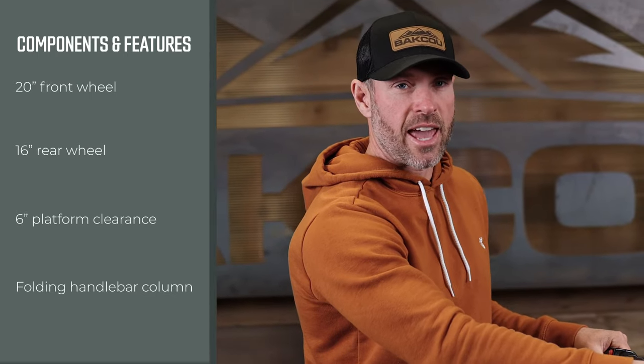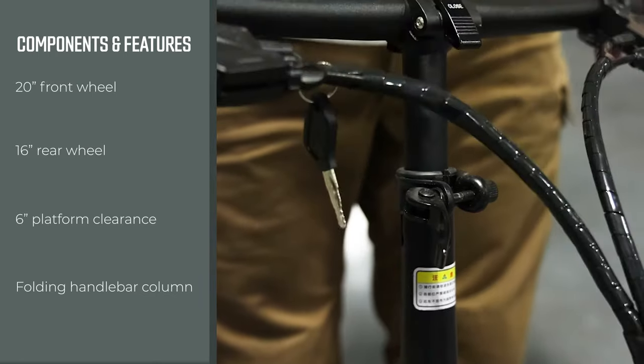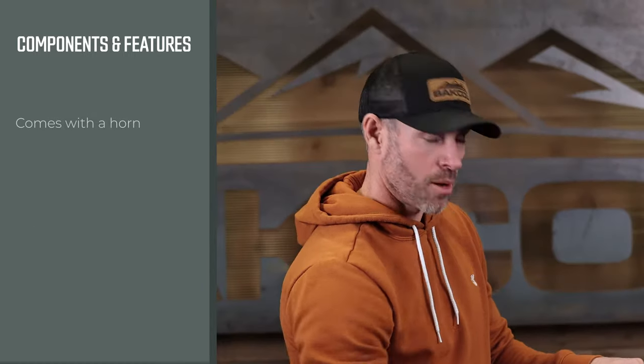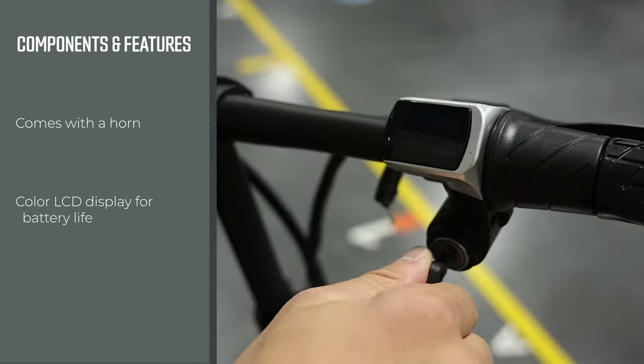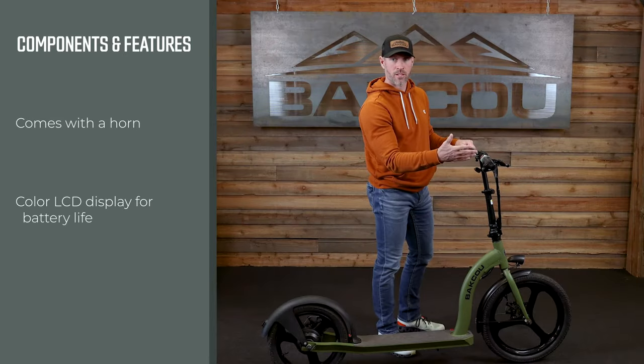In addition to the handlebars folding down, the handlebar also telescopes so you can raise or lower it depending on the height of the rider. It also comes with a horn and a color LCD display that very easily tells you how much battery life you've got.